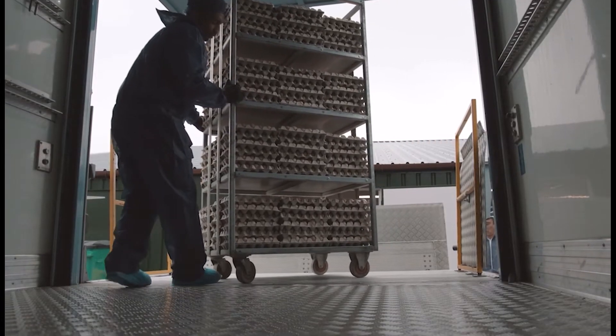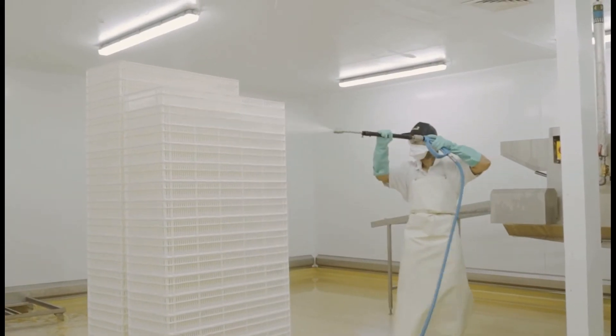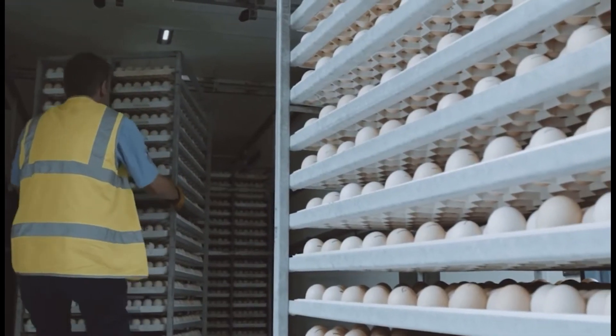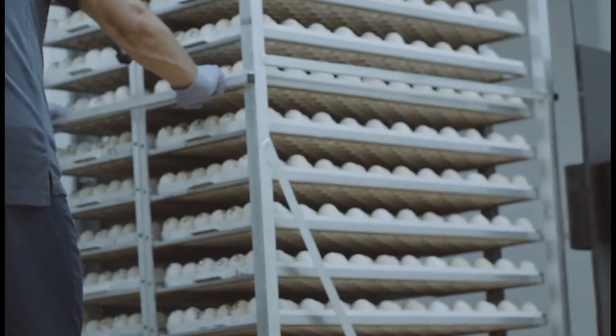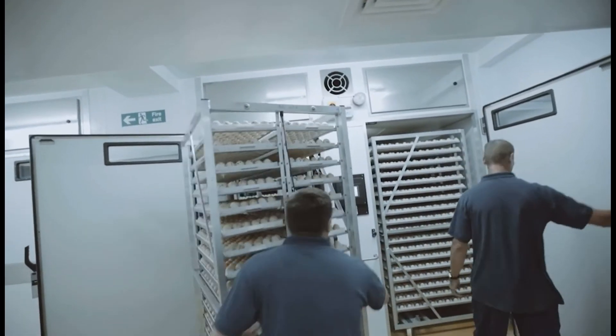Once the eggs are packed, they're collected twice a week from the breeder farm and transported to the hatchery. Biosecurity is critical and every part of the hatchery and equipment has to be cleaned down once a day. Eggs are stored at the hatchery at 18 degrees Celsius and are fumigated, then pre-warmed for five to six hours at 24 degrees to stop sweating from the sudden increase in temperature.